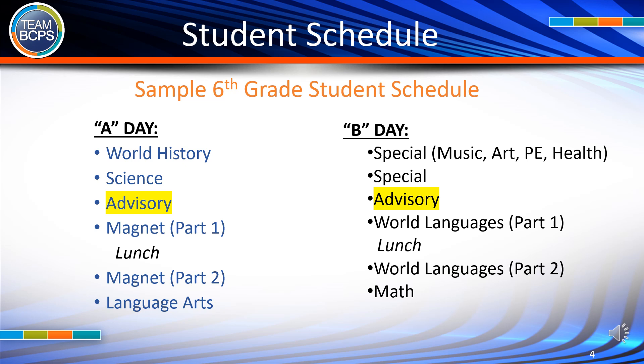Sample 6th grade student schedule: A day includes World History, Science, Advisory, Magnet Part 1, Lunch, and Magnet Part 2, and Language Arts. B day includes Special, Music, Art, PE, Health, Advisory, World Languages Part 1, Lunch, World Languages Part 2, and Math.